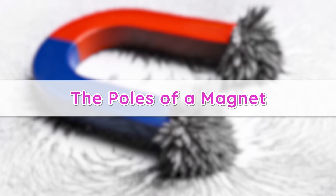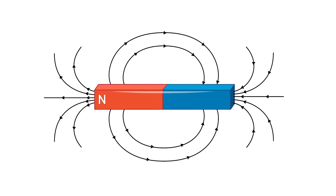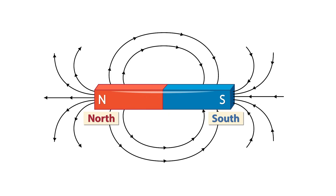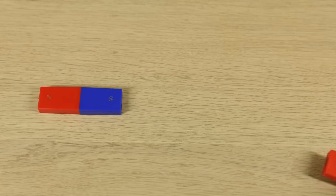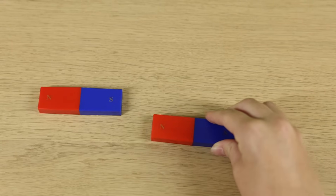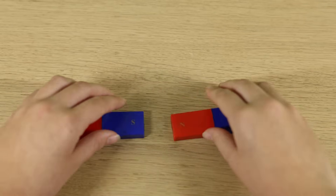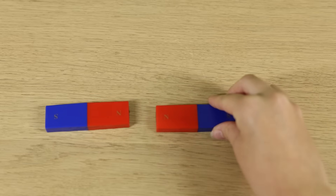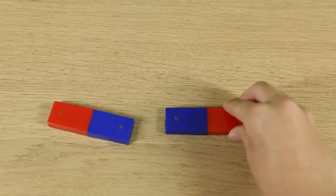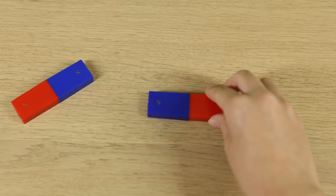The poles of a magnet. Every magnet has two special ends called poles. One end is the north pole and the other is the south pole — it's kind of like having a head and a tail. When you bring the north pole of one magnet close to the south pole of another, they want to stick together; it's like they're best friends. But if you try to put two north poles or two south poles close to each other, they push away. So remember, opposite poles attract and like poles push each other away.